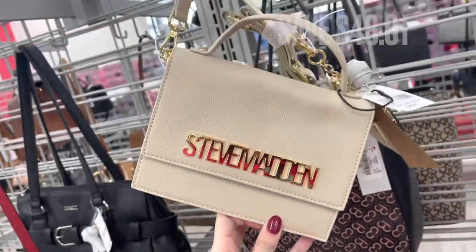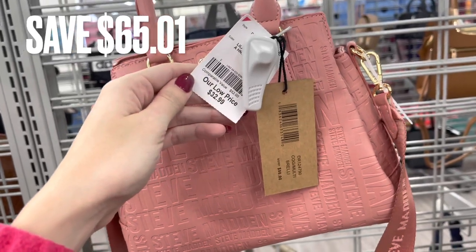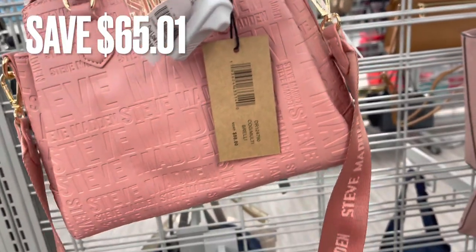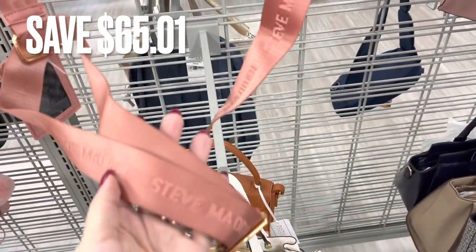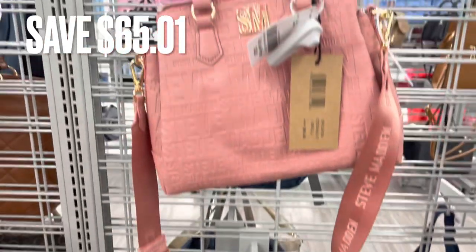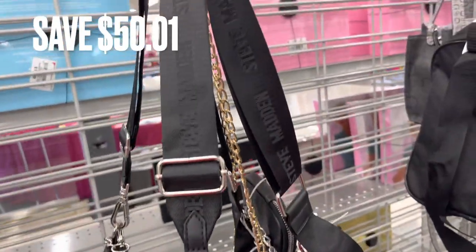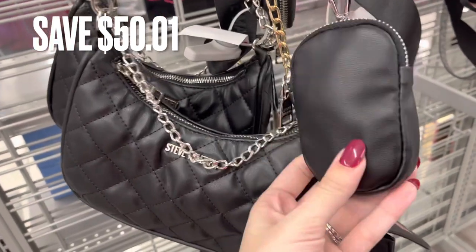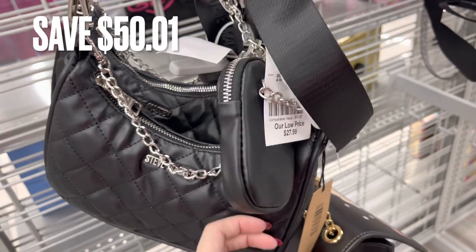I found this one and I absolutely loved it — it's a really pretty coral color. It has the crossbody strap and it is like a handbag as well. There was a savings of $65.01. Next was this black crossbody Steve Madden bag — it's a smaller bag with silver accents and there was a savings of $50.01.